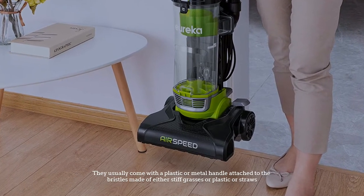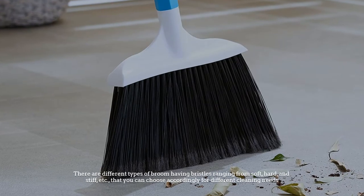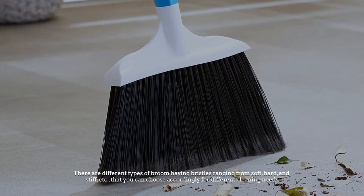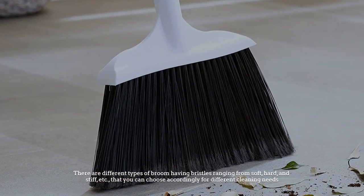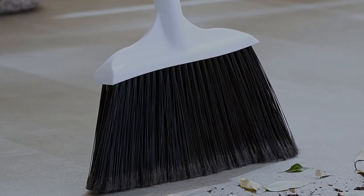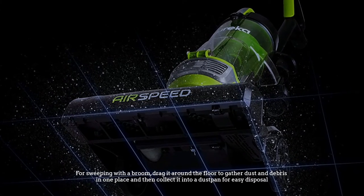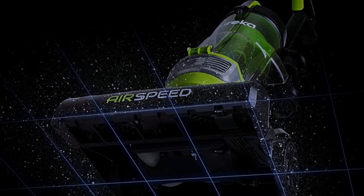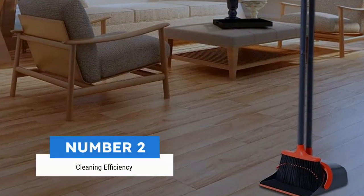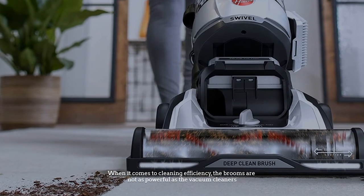There are different types of brooms having bristles ranging from soft, hard, and stiff, that you can choose accordingly for different cleaning needs. For sweeping with a broom, drag it around the floor to gather dust and debris in one place, and then collect it into a dustpan for easy disposal.